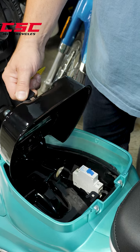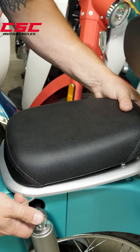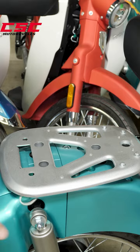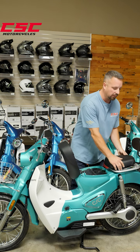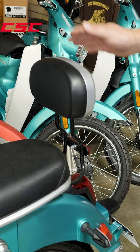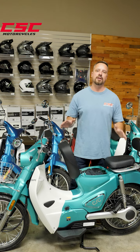The rear passenger seat can easily be removed by pulling the cable — now you have a rear rack that you could mount a box to. There are also aftermarket accessories like the passenger backrest and the front basket, all of these making this machine very useful.